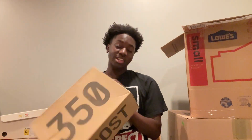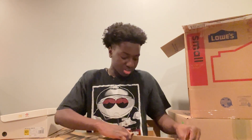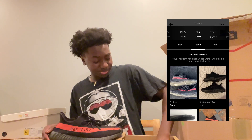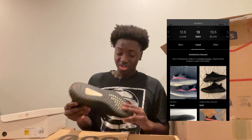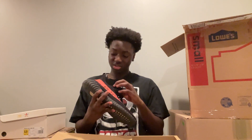We got a Yeezy 350, size 13. These are the red stripes — these are rare. I know lowest on GOAT, I think it's like $600 for these, something crazy like that. These are really expensive, especially in a big size 13. Very, very hard to come by in size 13.